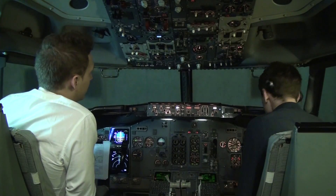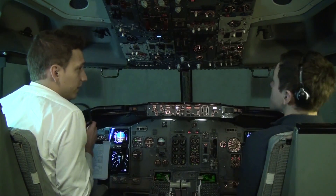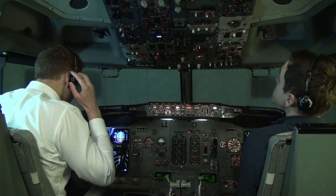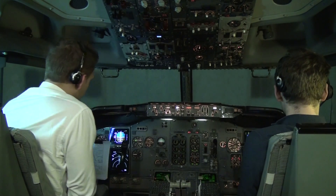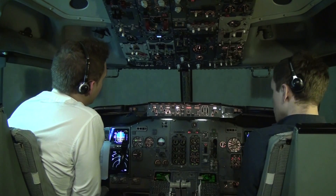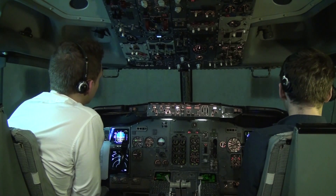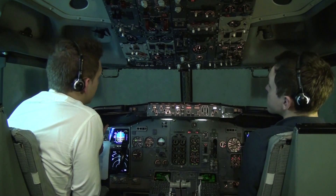Since we are on APU now, I will call ground to disconnect ground power. Ground from cockpit, good morning, disconnect ground power please. Okay, it's now disconnected.